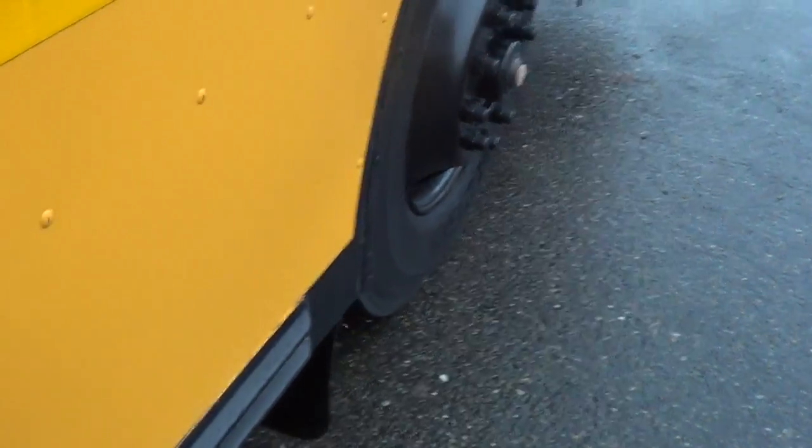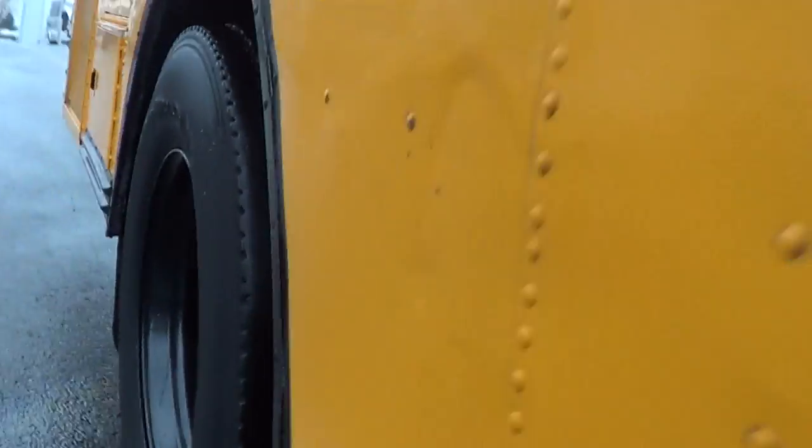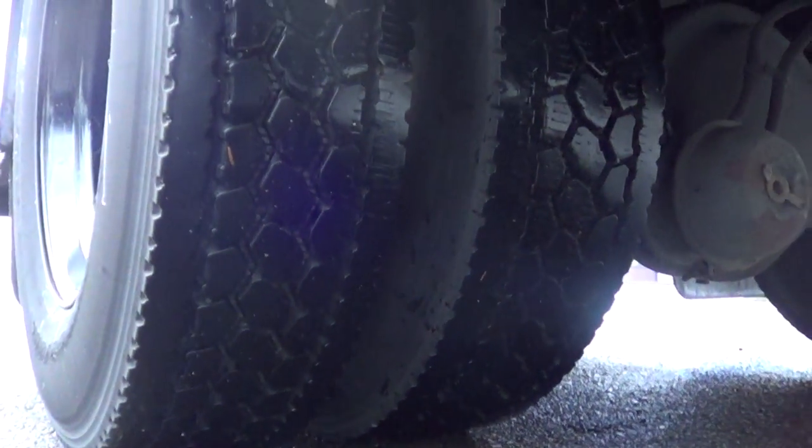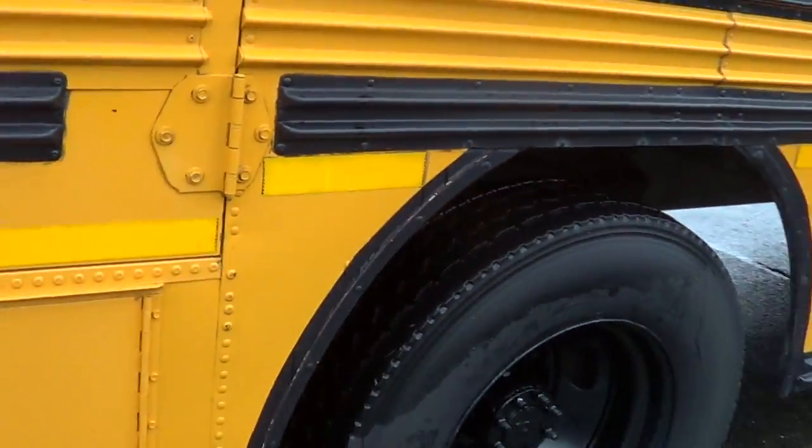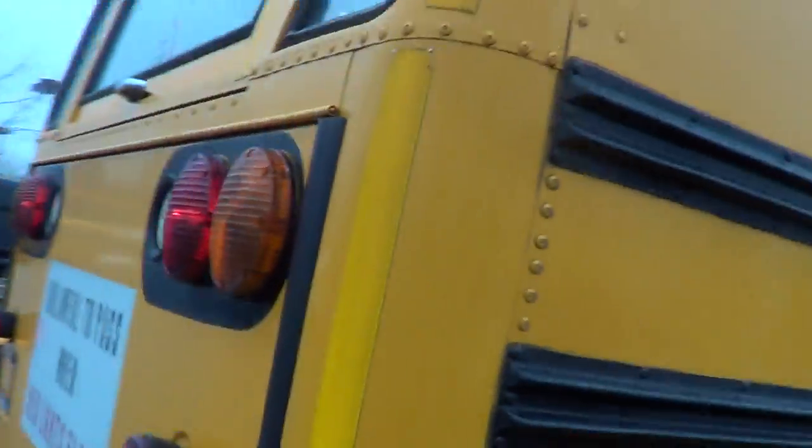Obviously it's a diesel since it's a Cummins. Looks like a 60-gallon fuel tank right there — that'll get it done. There's the passenger-side rear dual tires. This has been a Pacific Northwest bus its whole life, so you're not going to find a whole lot of rust. Battery box right here — behind this door is the master switch. Let me pop this open: master switch right there, and you can see a little bit of the engine.